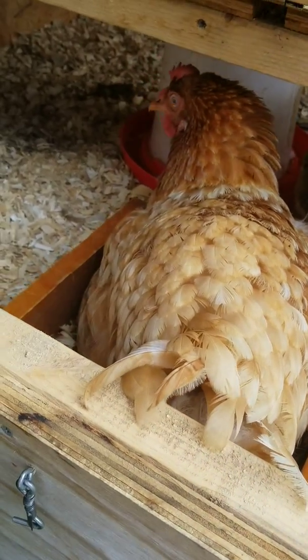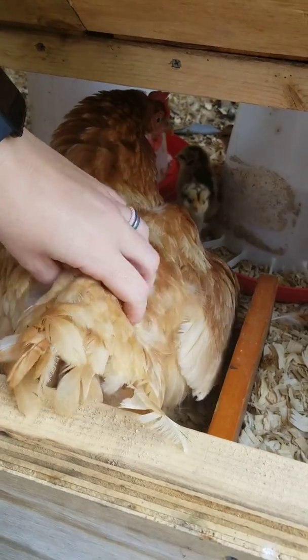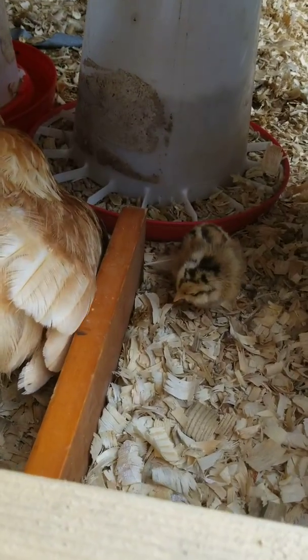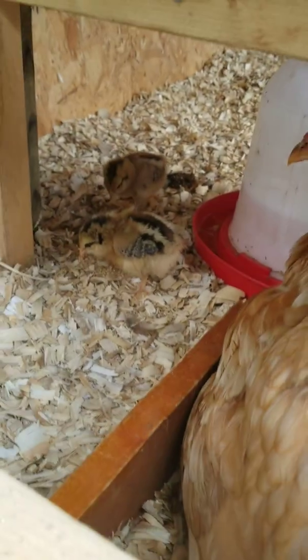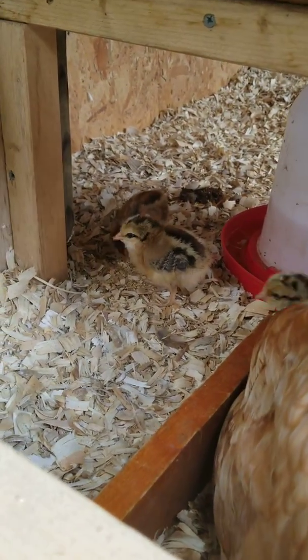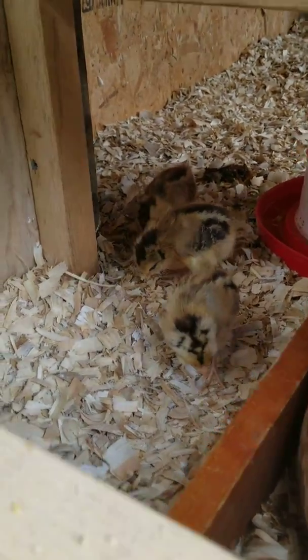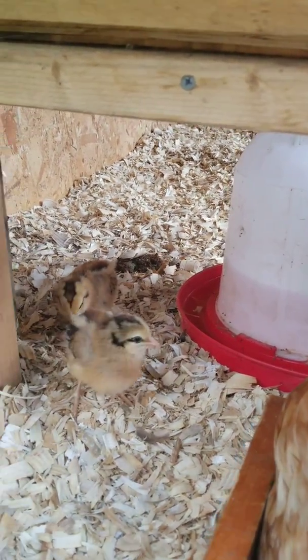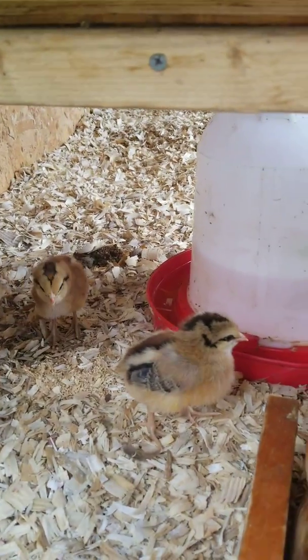You don't have to be scared, baby. It's all right. Hi babies. You're doing a good job, mama. They're starting to get their little feathers in on the ends.